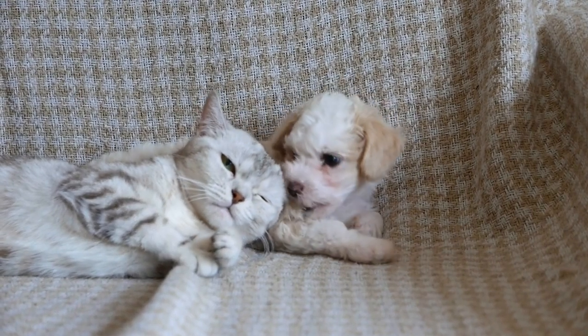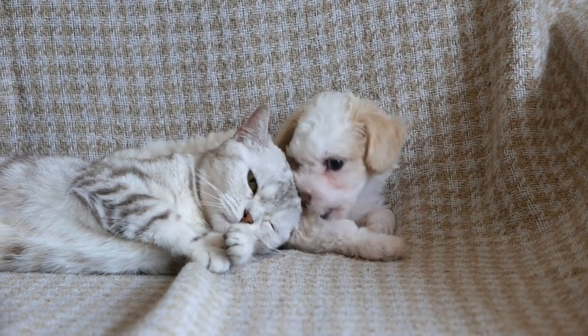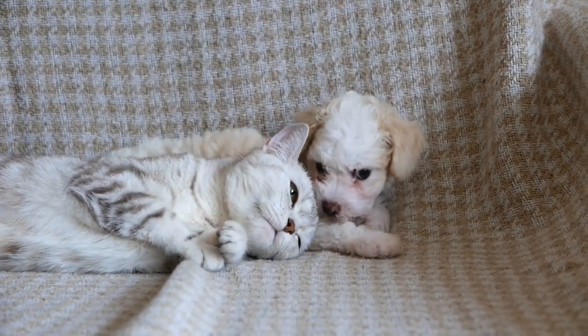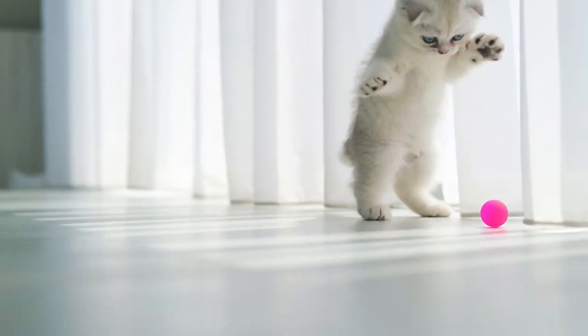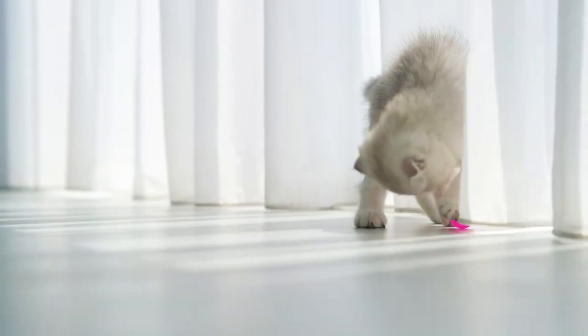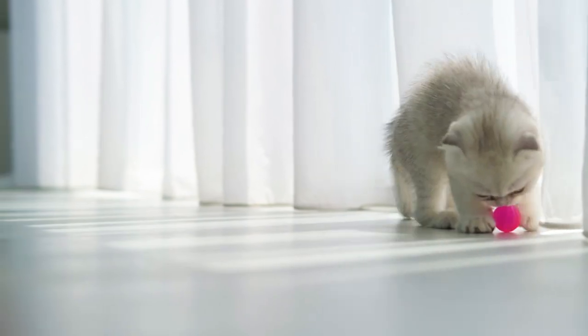Gradual introduction to other pets. If you have existing pets, it's essential to introduce them to the new cat slowly and gradually. Start by swapping their scents — exchanging bedding or toys — before allowing them to interact face-to-face.